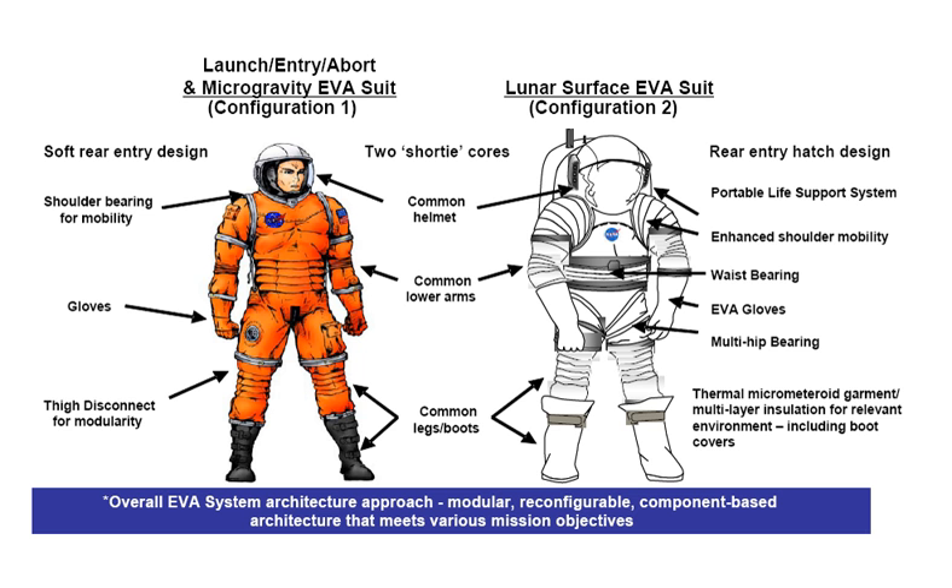New joint designs on the Configuration 2 suits, along with the soft suit elements from the Configuration 1 suits, will allow the suits to operate at a higher pressure of around 8.0 PSI (552 hectopascals) — the pressurization used on the Orlan spacesuit — eliminating the danger of decompression sickness normally associated with the lower pressure of the Shuttle ISS suits, which operate at 4.3 PSI (296 hectopascals). Unlike the orange-colored Configuration 1 suits, the Configuration 2 suits will have a white cover layer, requiring the use of cover layer sleeves on the arms and legs of the Configuration 1 suit, attached using Velcro.